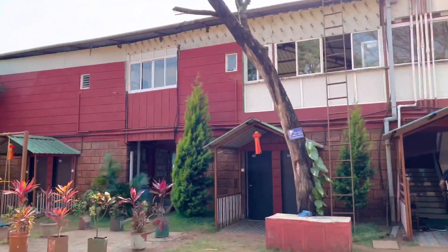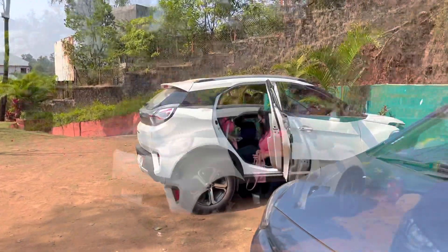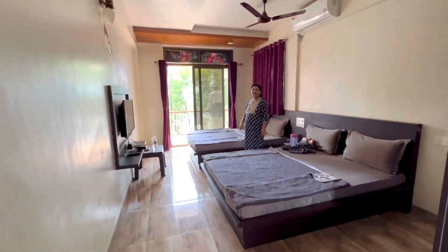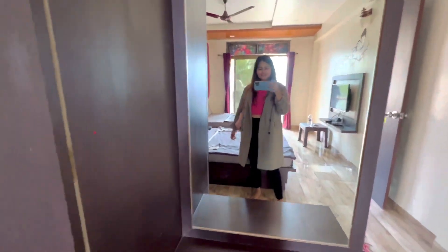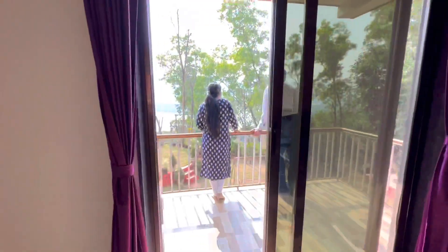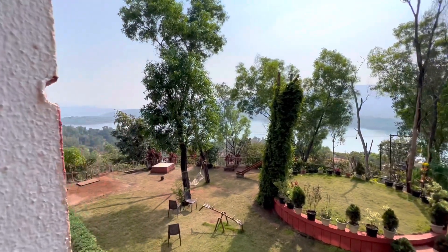We just reached the property and the property name is Nandan Van. I'll try to give you all the property tour as well in some time. This is the room — it's a really nice room. And look at this view, it is so beautiful.